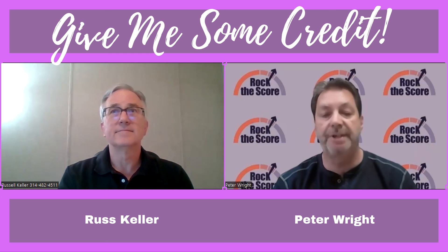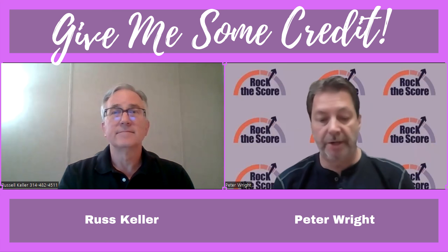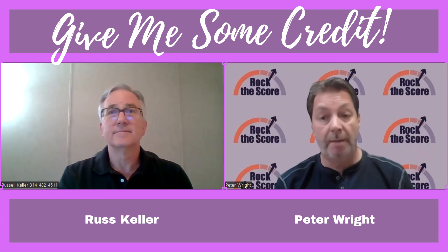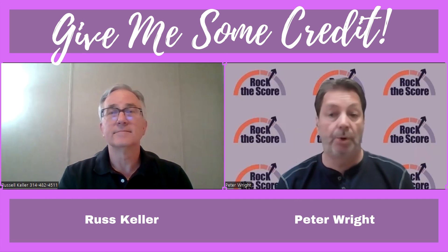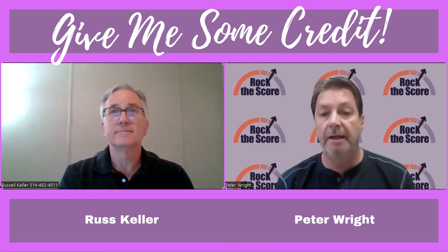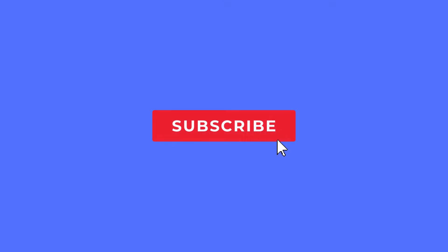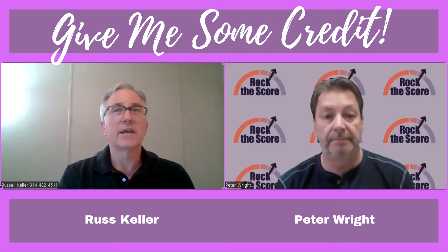We really appreciate you joining us on the channel today. Put in the comment section below if you have any questions or if you want us to address anything in the future about credit. Make sure you like the video, share it, subscribe to the channel, and we will see you again next week. Thank you, Peter.